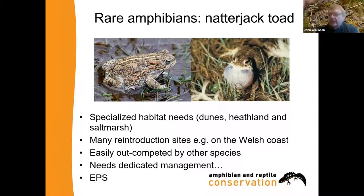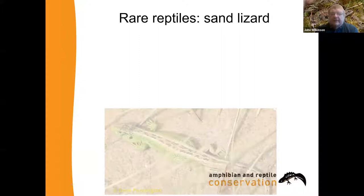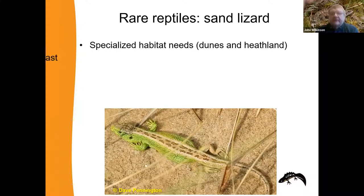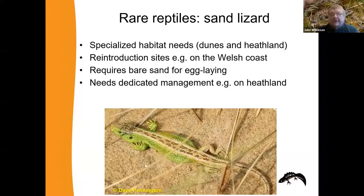Another species is the sand lizard — our rarest lizard. There are dune race animals and heathland animals which look a little different. They've been reintroduced, especially in places like the Welsh coast. One of the reasons they're called the sand lizard is they need patches of bare sand in which to lay their eggs. The tendency almost everywhere is for habitats to become overgrown, so they need constant management, especially on heathland. We have a team of field staff that go out in the summer and remove the surface vegetation to create bare sand patches to make sure sand lizard populations survive.